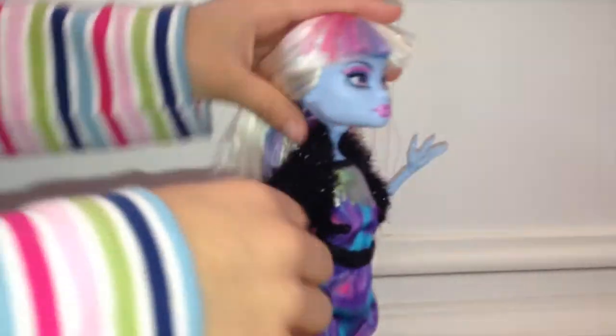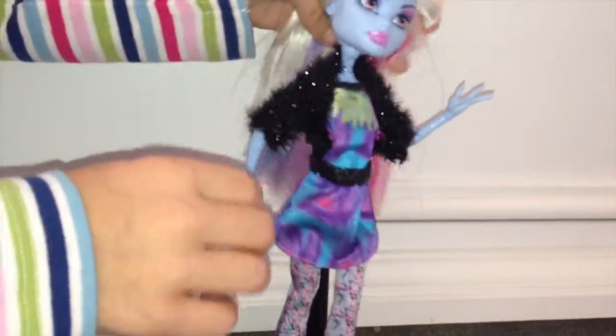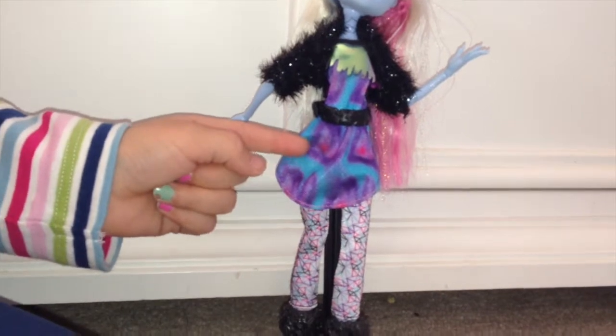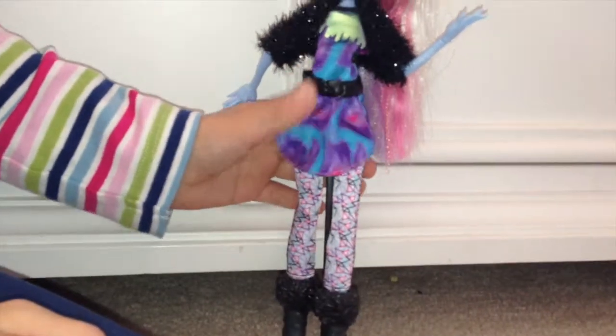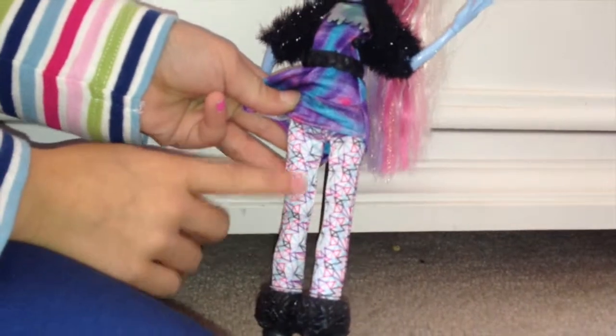She has this really cute sweatshirt that's sparkly. See? And her outfit is purple, blue, and a little bit of pink. She has a little belt too. And her tight pants are like spider webs or something.